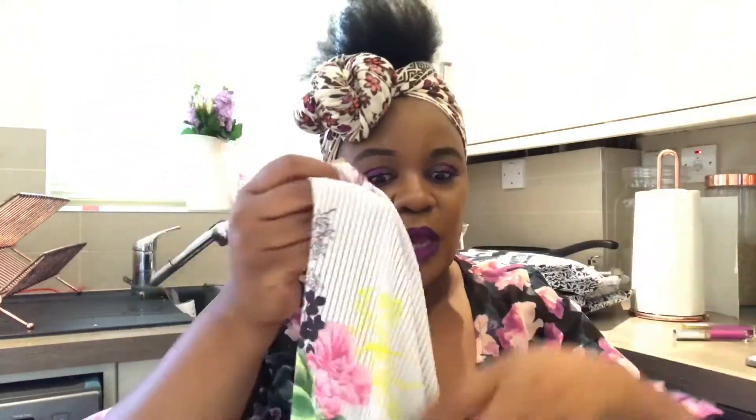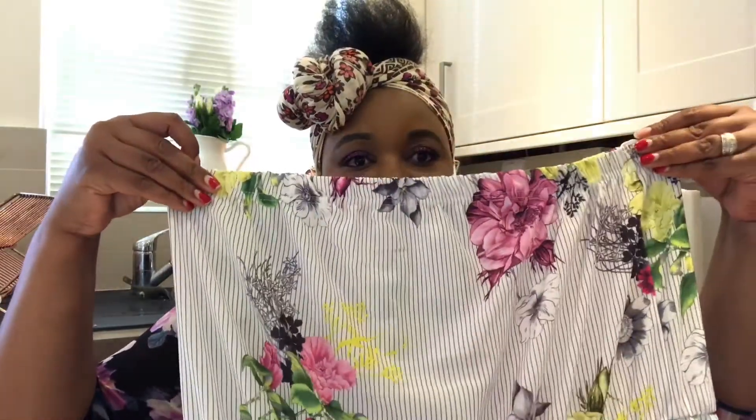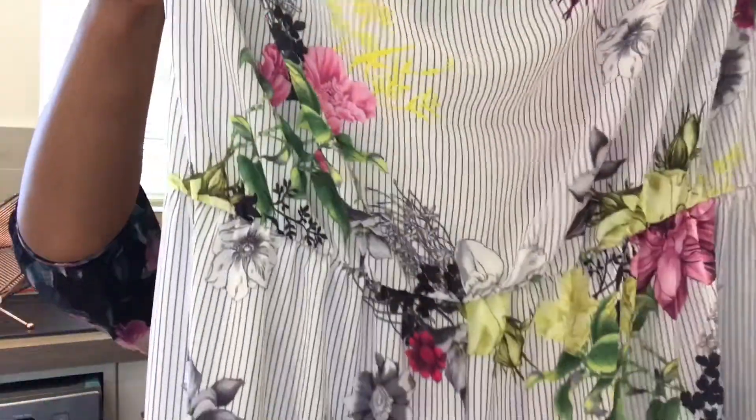This first item is from Boohoo Plus — it's a culotte jumpsuit. I wasn't sure if I was saying that right, but it's a culotte jumpsuit, not a playsuit, because the playsuit is shorter. It's floral and striped and I absolutely love it. It's strapless, so you can pair it with a denim jacket or something. I love the colors. Boohoo Plus is very true to size, you guys — if you're plus size, you gotta love Boohoo. The material feels like chiffon but I'm not totally sure — I'll check the details and link it below.